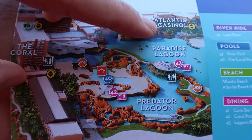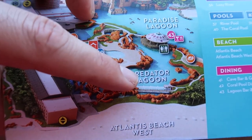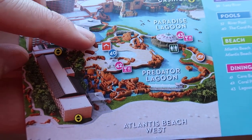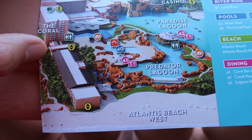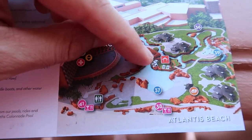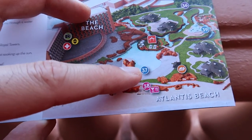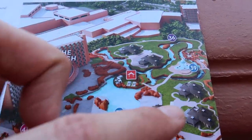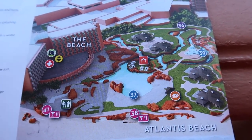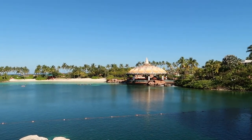Looking at the map, I'm standing just right here at this railing. You can see some different things offered: there's a Predator Lagoon where some of the more predatory marine animals are, some pools in the Coral Pool area, and snacks and dining options — the Coral Pool Dining and the Cave Bar and Grill. If you keep walking along you come out to the Beach Pool area for guests staying at the Beach Hotel, with more pools and the Beach Bar and Grill. Lots of cool stuff to walk around and see.